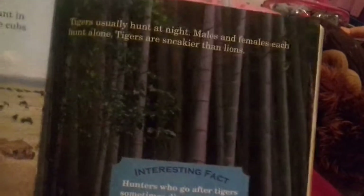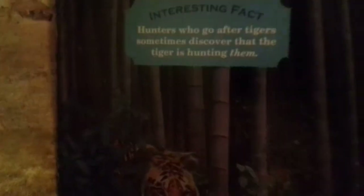Tigers usually hunt at night. Males and females each hunt alone. Tigers are sneakier than lions. As soon as an animal discovers that a tiger is hunting it, the tiger will often abandon the hunt.